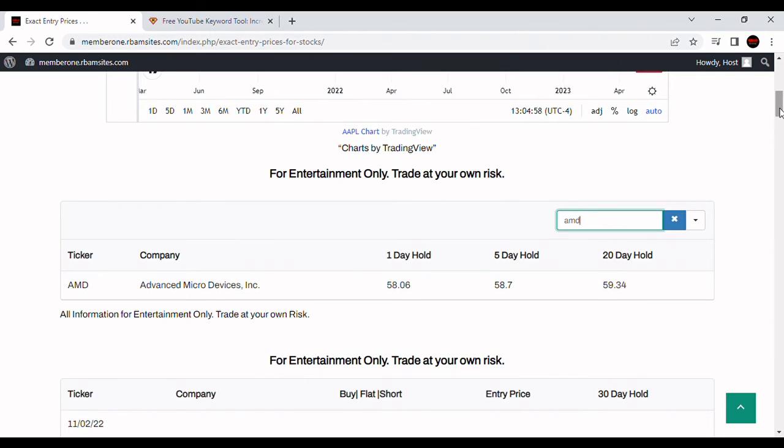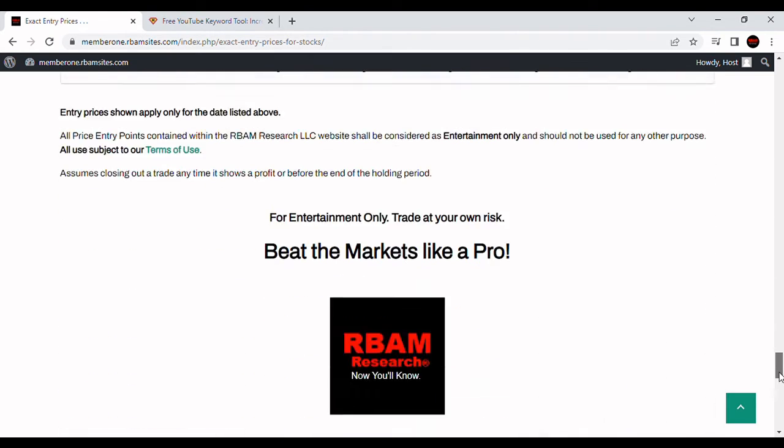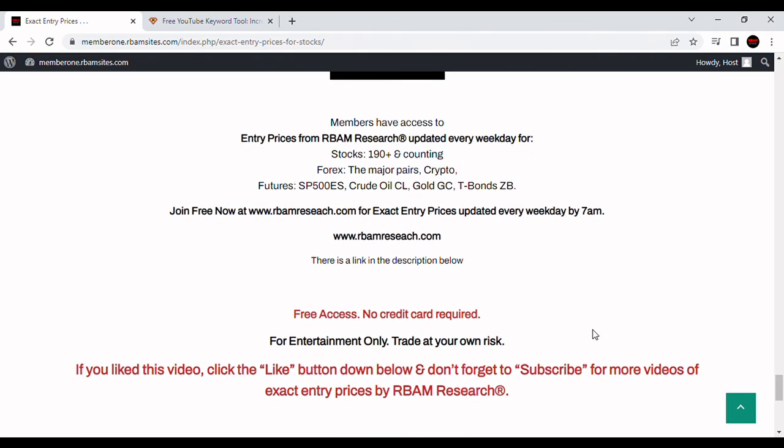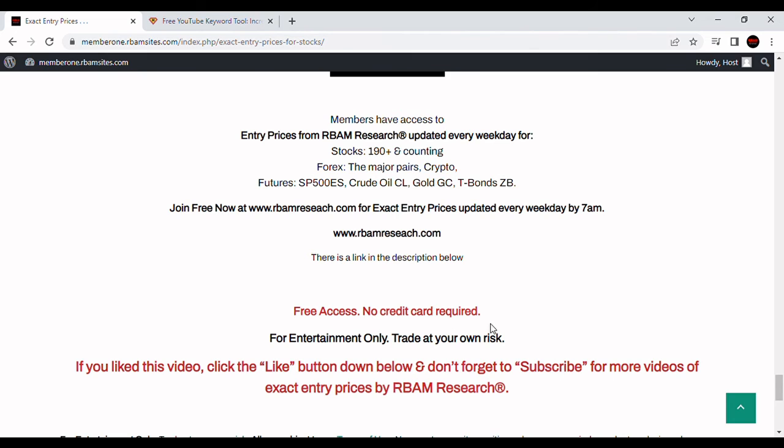Let's show you where you can get 190 stocks absolutely free — RBMresearch.com. 190 stocks with algorithmically generated entry prices, the major forex pairs, BTC crypto, and the most liquid futures contracts, all available every morning before 7 a.m. Free access, no credit card required. There's a link in the description below — just follow it to RBMresearch, put in your email address, and get signed up for immediate access to everything we cover.